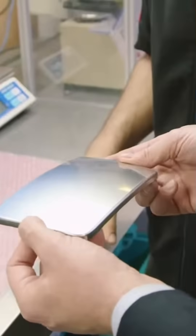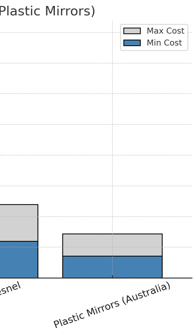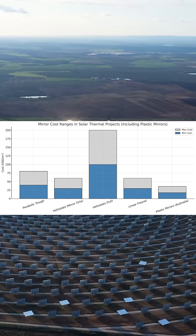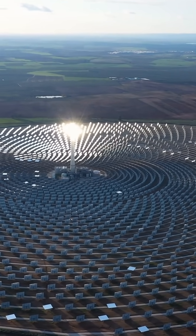Making the mirrors more suitable for concentrated solar thermal applications, the cost of these could be as low as $30 per square meter, compared to heliostats which are around $100 per square meter. By reducing the cost and easing maintenance, these new plastic mirrors will give a huge boost to the CSP industry.